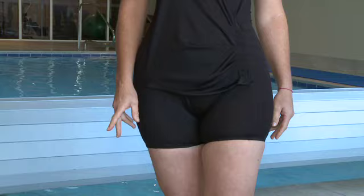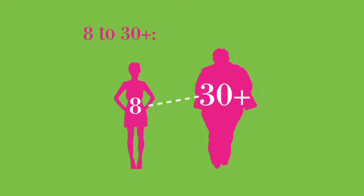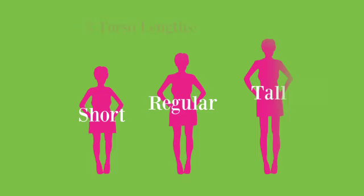Diane recently developed a version with a box leg for added modesty and comfort. There are a lot of people that cannot fit into a swimsuit, either because of the height or length of the body. So we have sizes 2 through 5X, or 30 plus, and 3 lengths in each of the sizes.